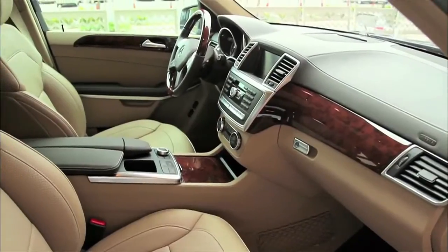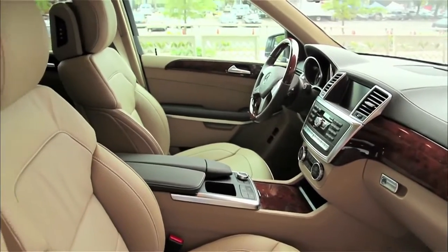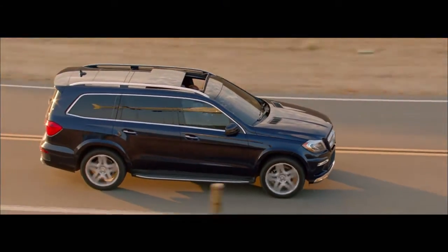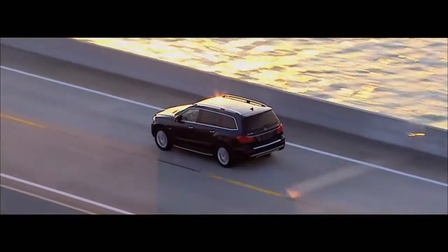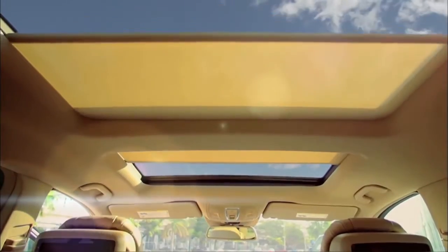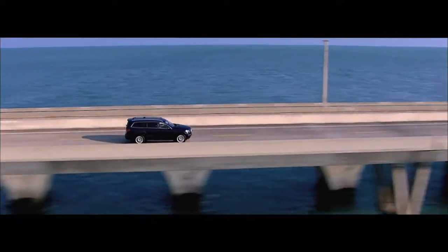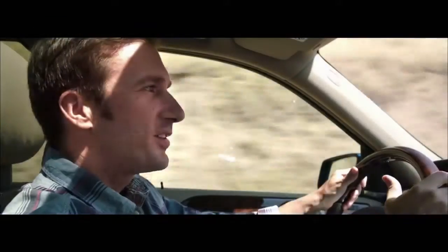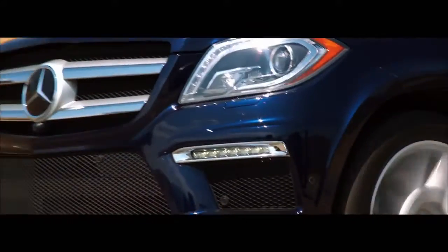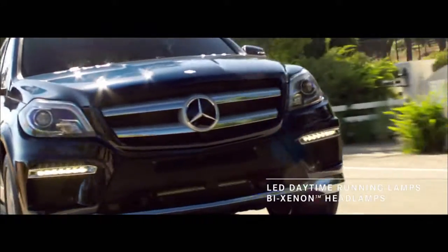In the front, we have available massage seats, an amenity that can really help elevate your experience on long trips. A panorama sunroof extends all the way to the third row. The new exterior design brings with it fiber optic and LED tail lamps, and a lighting package that includes LED daytime running lamps.